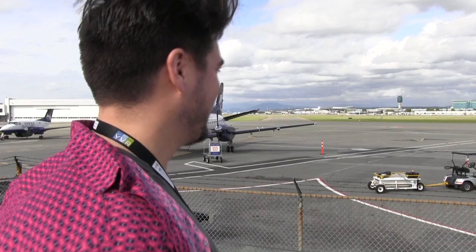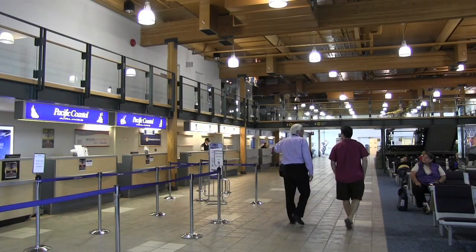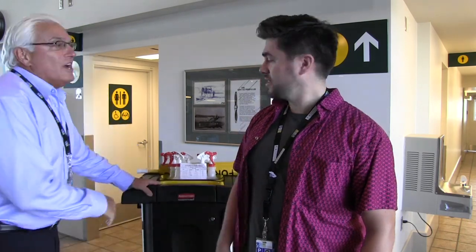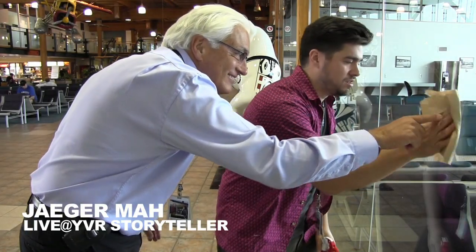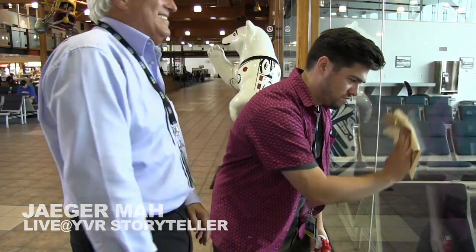I had an awesome time hanging out with John at the South Terminal, but he took me aside and said he needed help with something. Turns out I wasn't quite finished yet — it was time for the windows. I think you missed a spot right here!